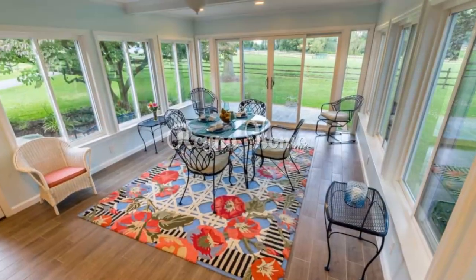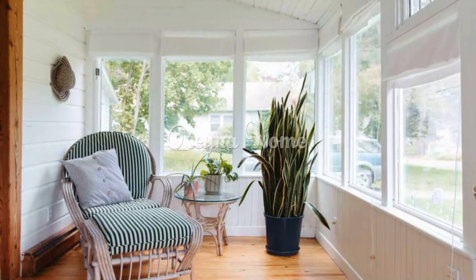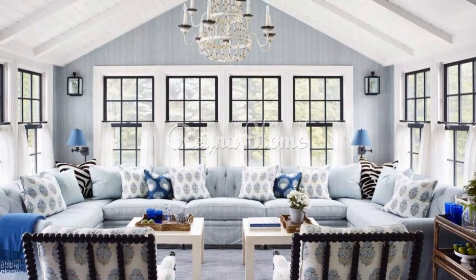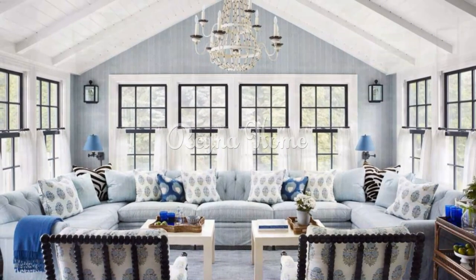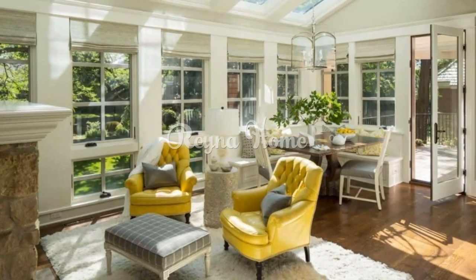A beach-inspired sunroom invites the tranquility of the coast into your home, providing a space for relaxation and rejuvenation. By incorporating elements like panoramic windows, coastal color palettes, and natural materials, you can create a sunroom that captures the essence of the beach. Whether it's the soothing sound of ocean waves or the soft touch of beachy textiles, each detail contributes to a space that offers solace and serenity — a true coastal haven for you and your guests to enjoy.